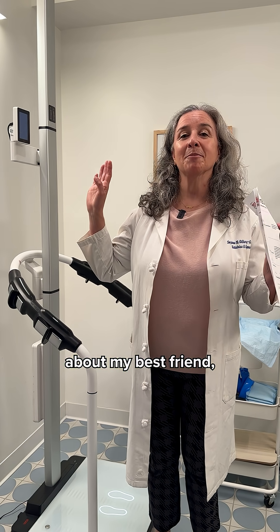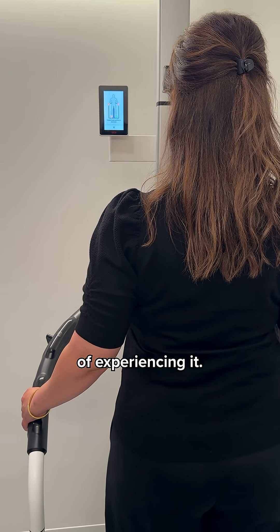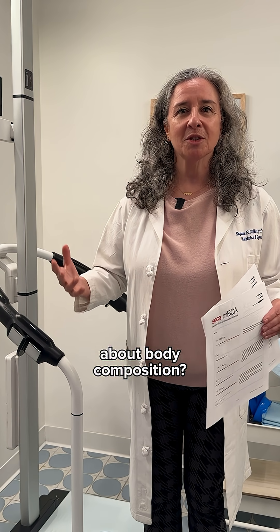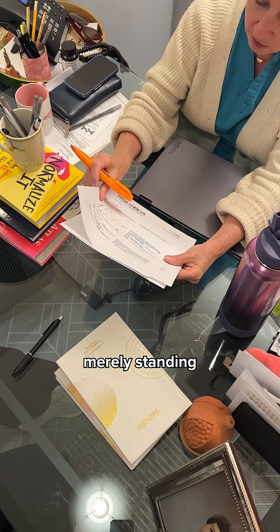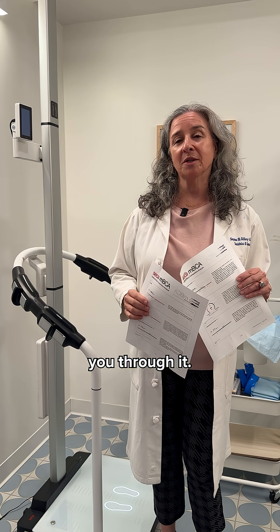Everybody knows about my best friend the Sika Body Composition Scale, and some of you have actually had the pleasure of experiencing it. So why am I so excited about body composition? Because of the report that is generated by you merely standing on this thing. It's so powerful and really incredible — I want to walk you through it.